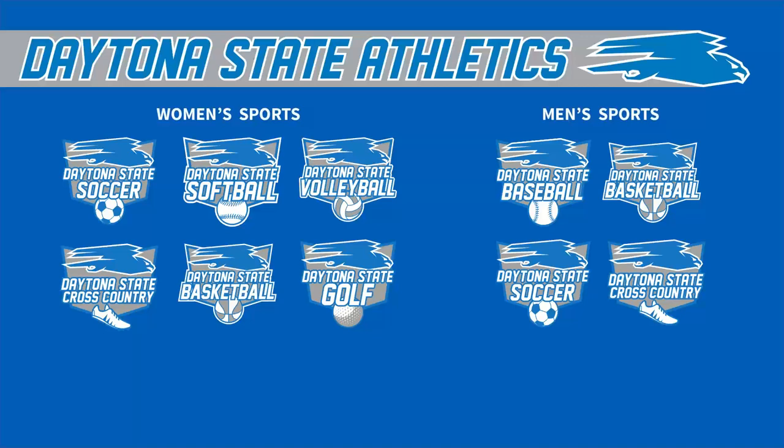One fun fact: all of our games are free for students to attend. You just have to show your student ID. That's a really neat aspect of campus life.